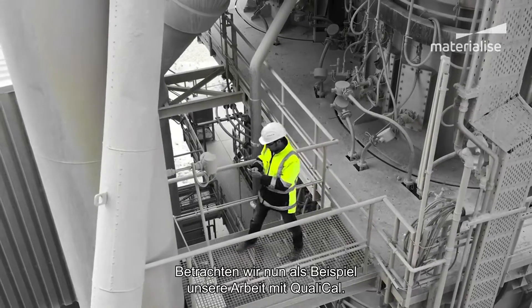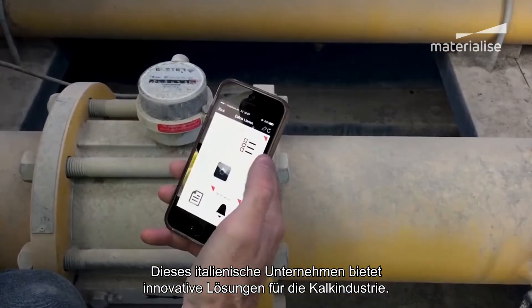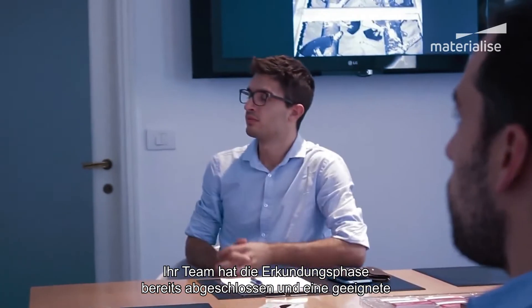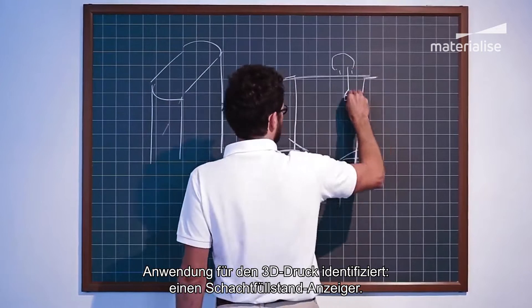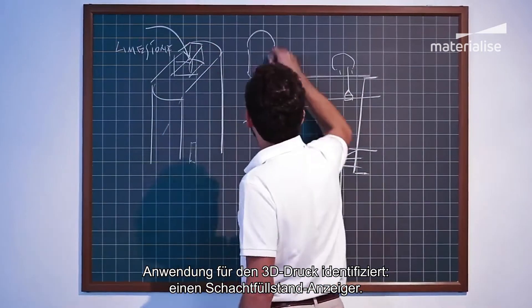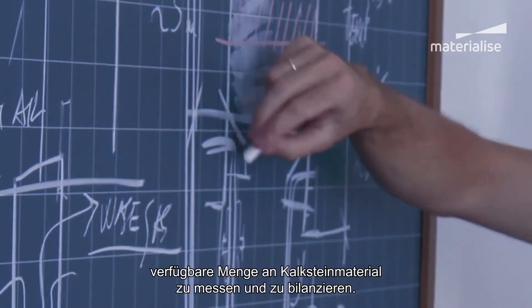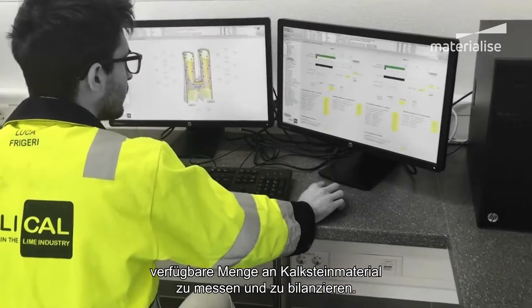As an example, let's take a look at our work with QualiCal. This Italian company provides innovative solutions for the lime industry. Their team already completed the explore phase and identified a suitable application for 3D printing: a shaft level indicator. This device has the critical task of measuring and balancing the amount of limestone material available at any time in the production process.